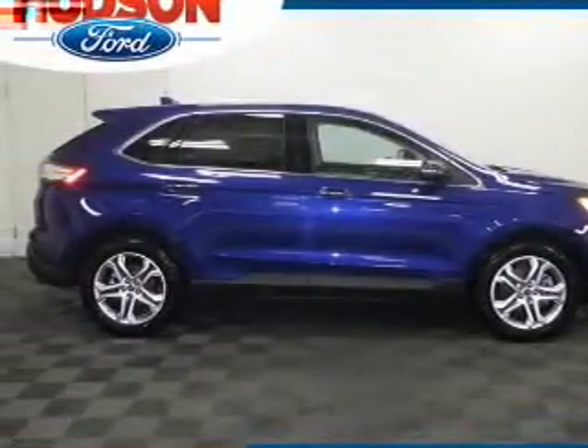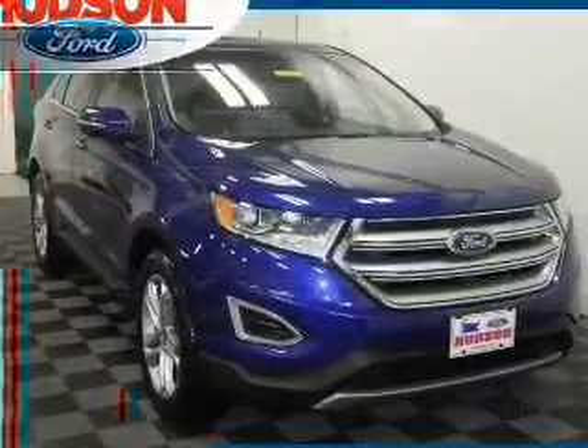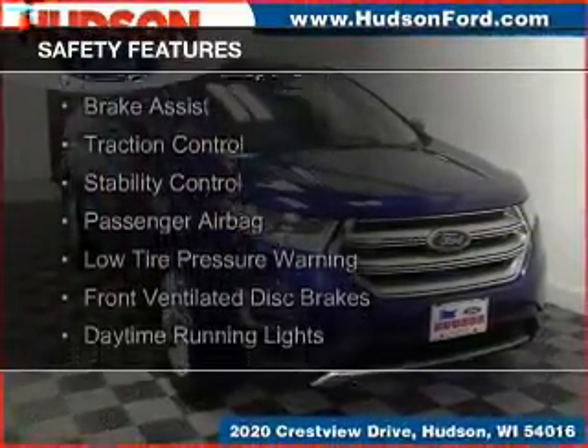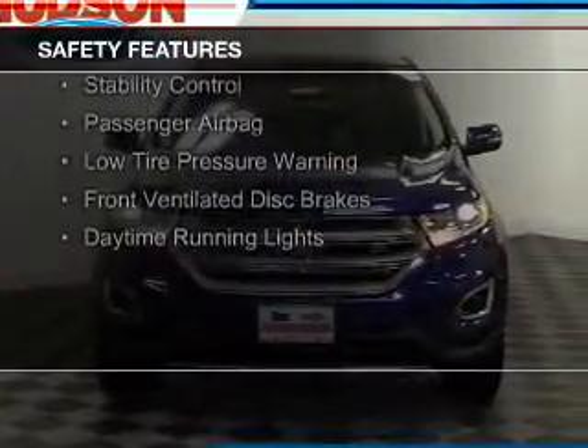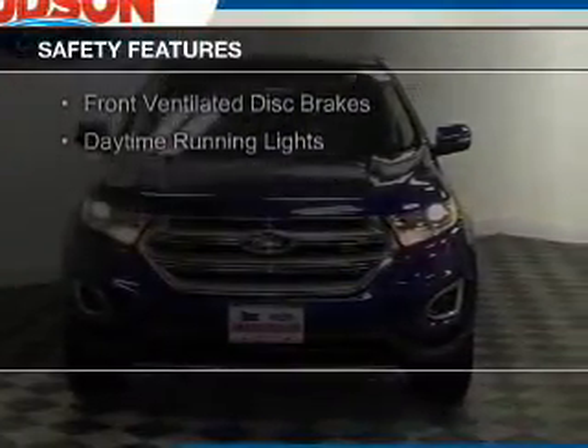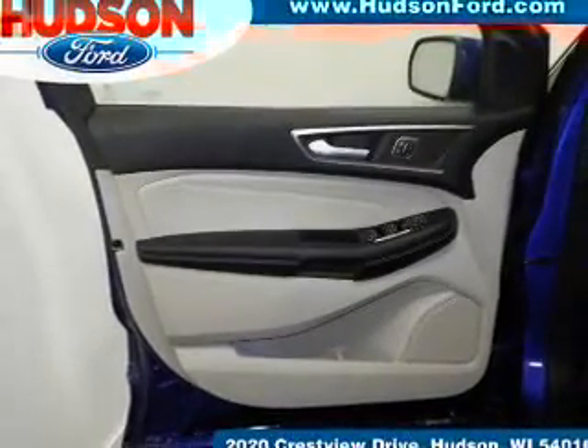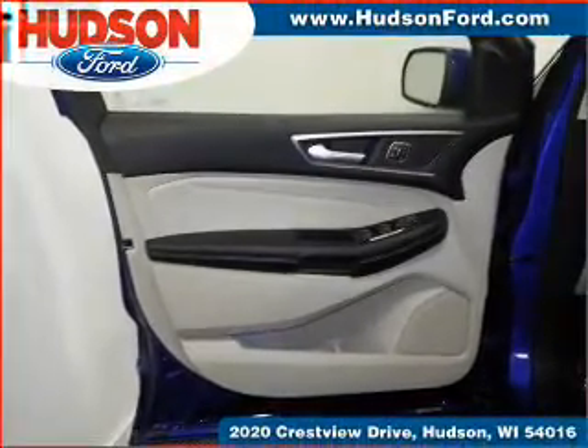Ford Sync voice activation, Sirius XM satellite radio. Safety was made a priority with these features: curtain head airbags, side airbags, independent suspension, brake assist, traction control, stability control, a passenger airbag, low tire pressure warning, front ventilated disc brakes, and daytime running lights.